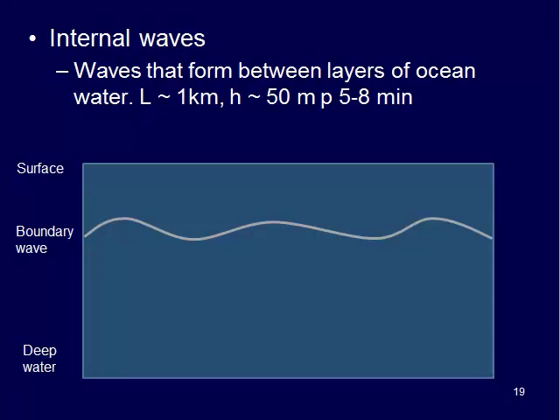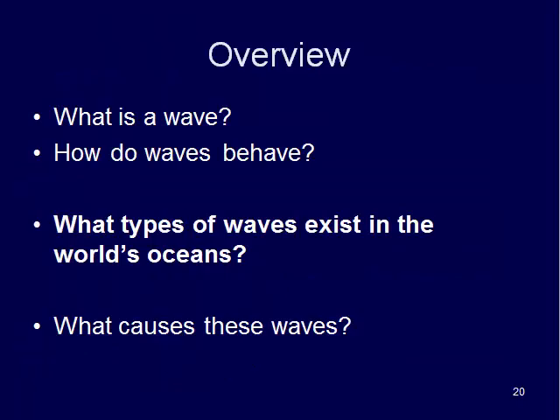Internal waves are waves that form between layers in the ocean water. They're usually about 1 kilometer in wavelength, about 50 meters in height, and have a wave period of 5 to 8 minutes. The only things really affected by these might be submarines or submersibles, whales, and similar things — it's essentially a boundary wave between two different water layers.